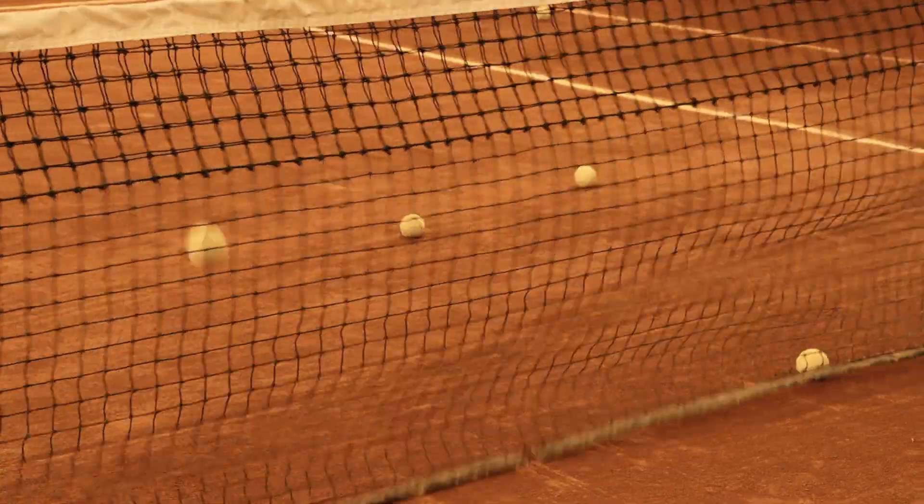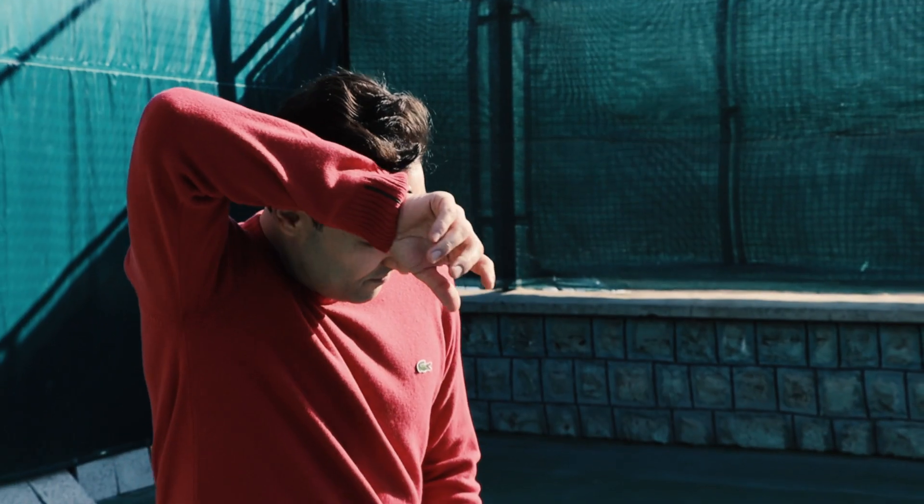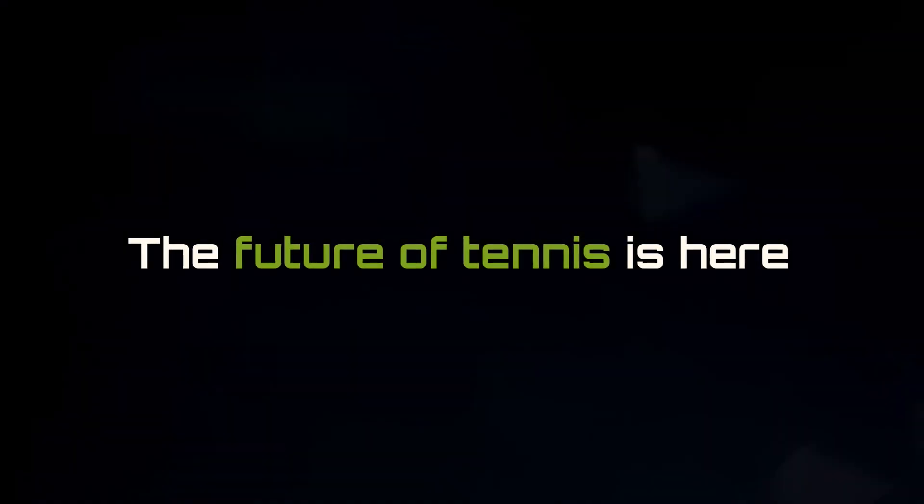But let's face it — no one enjoys spending time picking up stray tennis balls. It's tedious, distracting, and takes away the thrill of the game. The future of tennis is here.